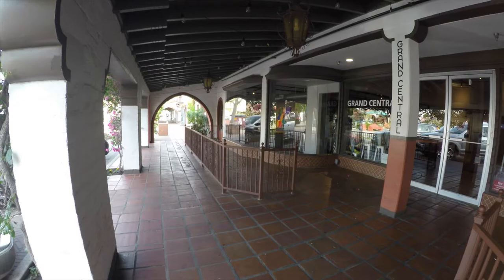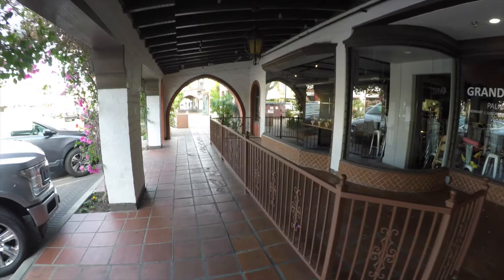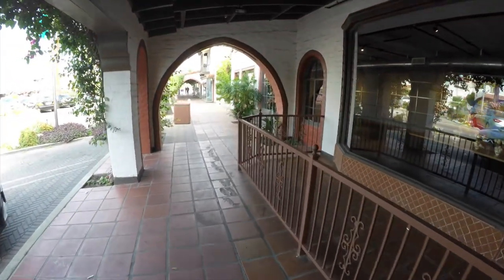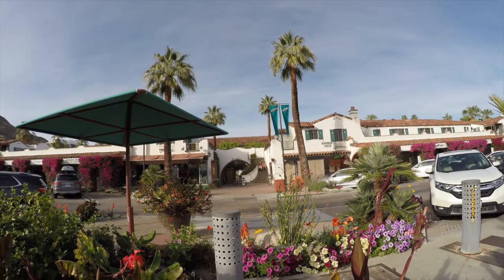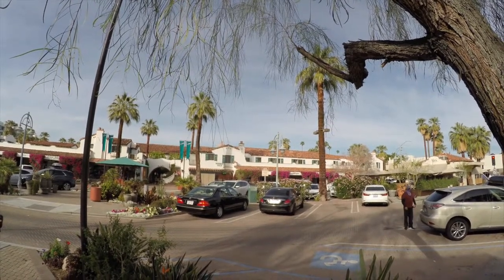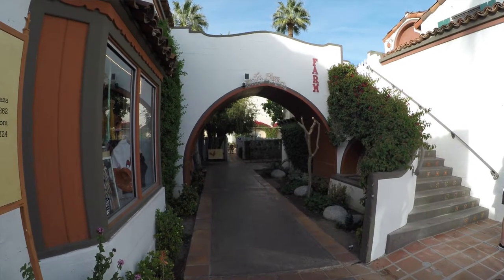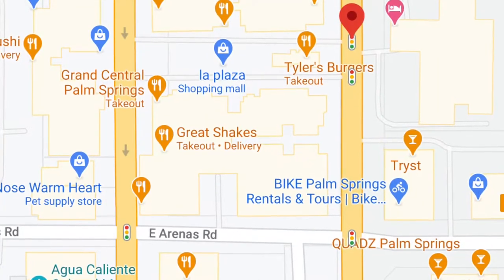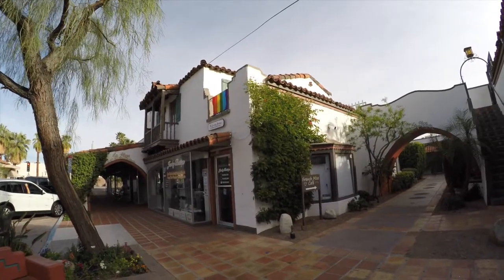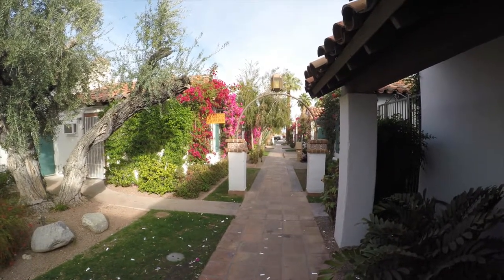La Plaza was completed in 1936 and designed by famed architect Harry Williams. It was really one of the first of its kind outdoor shopping centers in the US. Today La Plaza offers a diverse blend of shopping, dining, and recreational activities. It's in between Palm Canyon Drive and Indian Canyon Drive, just above Arenas Road. It's got beautiful landscape courtyards, themed lighting and details reminiscent of Palm Springs in its early years.